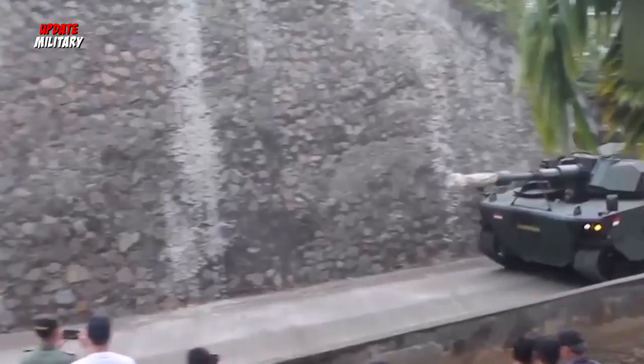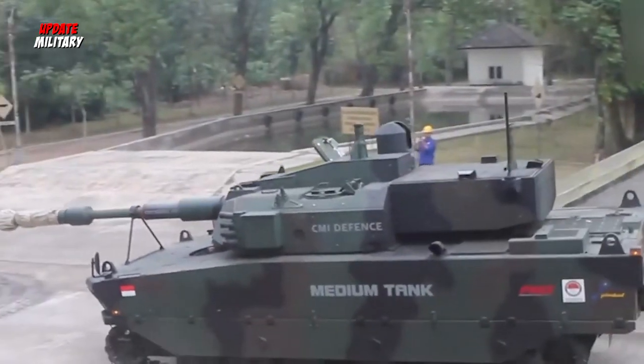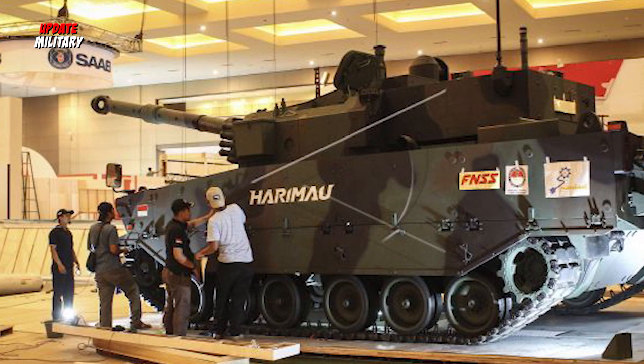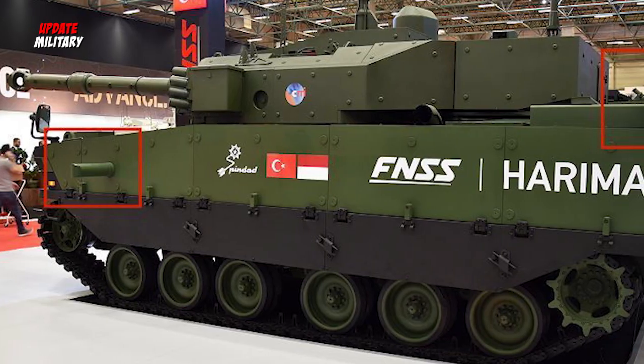The MMWT's survivability has been further strengthened. A modular active protection system jointly developed by Aselsan and XAGE can be integrated, ensuring the tank's defensive capabilities against projectiles at all angles.